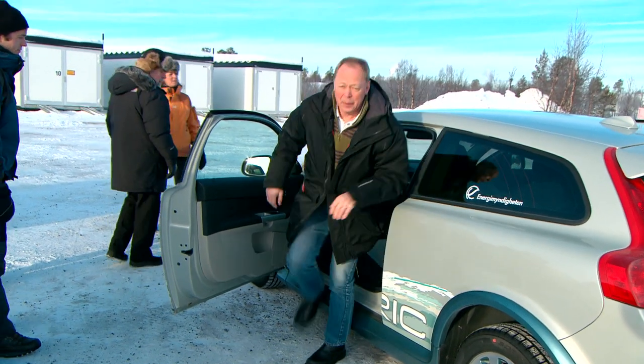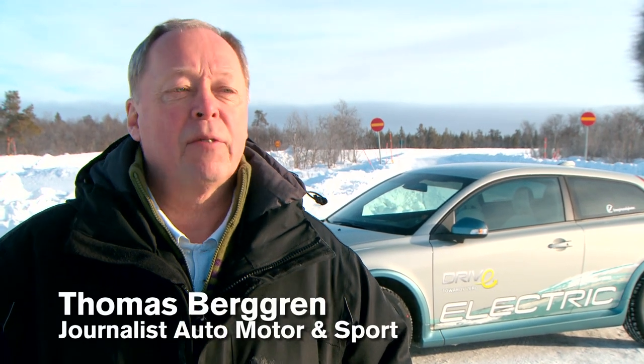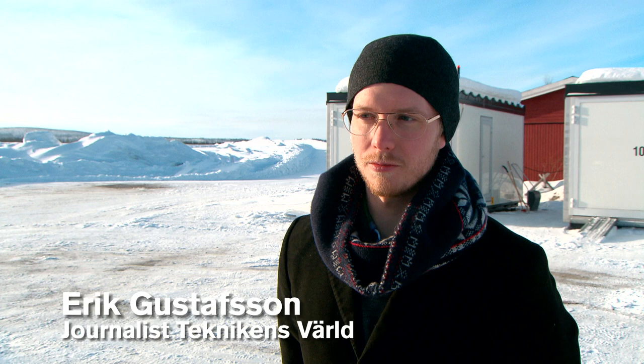What do the journalists who have test driven the electric car on site in this Arctic winter think? It differs very little from driving a petrol or diesel driven car. I would say the difference is so small that you won't even notice it if it's an automatic gearbox in the car. It was warm as a normal car — just put on the AC and it was fine.